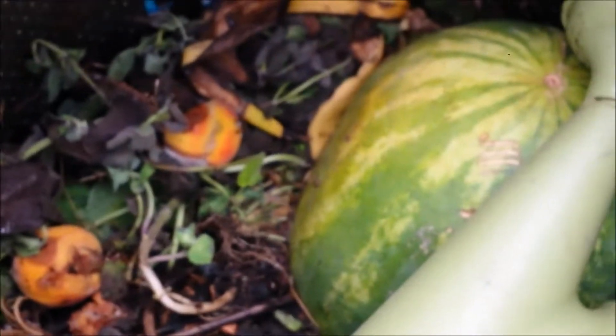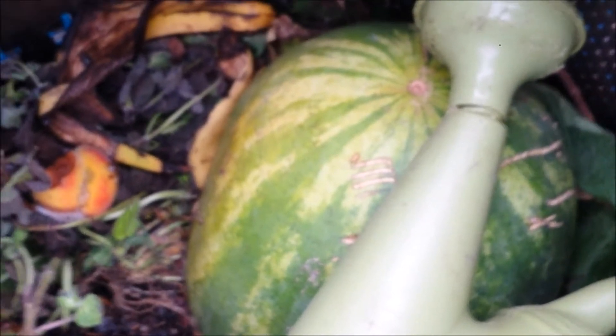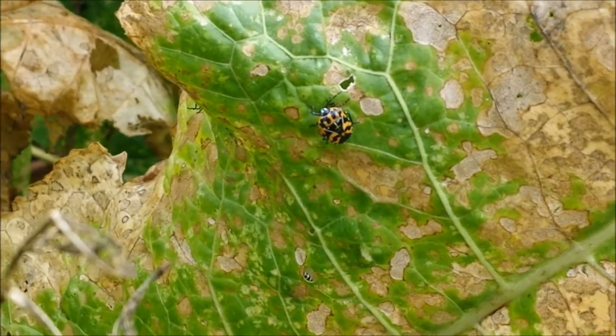There is my worm bin with some peaches and watermelon for the worms to eat — they love that. This is horseradish which is not looking too good. It has got those nasty beetles on it.